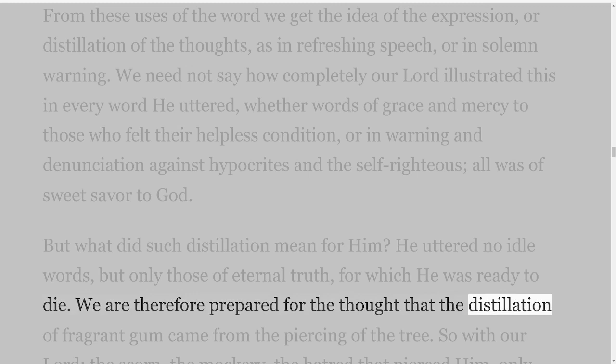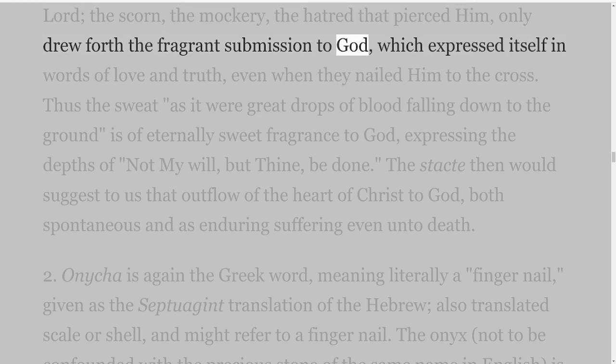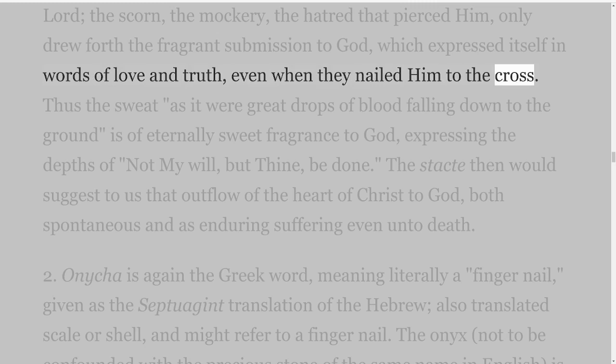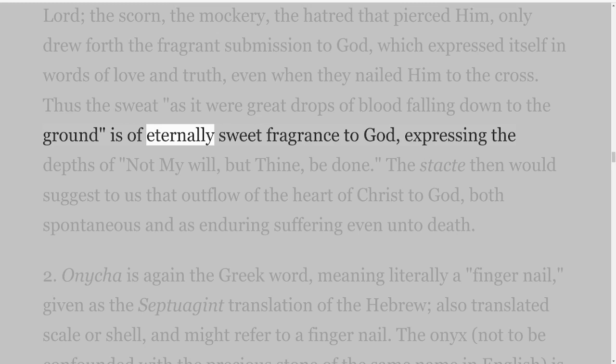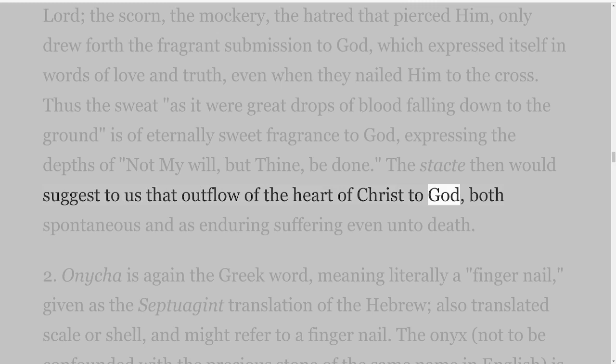We are therefore prepared for the thought that the distillation of fragrant gum came from the piercing of the tree. So with our Lord, the scorn, the mockery, the hatred that pierced Him, only drew forth the fragrant submission to God, which expressed itself in words of love and truth, even when they nailed Him to the cross. Thus the sweat, as it were great drops of blood falling down to the ground, is of eternally sweet fragrance to God, expressing the depths of 'not my will, but Thine, be done.' The stacti then would suggest to us that outflow of the heart of Christ to God, both spontaneous and as enduring suffering even unto death.